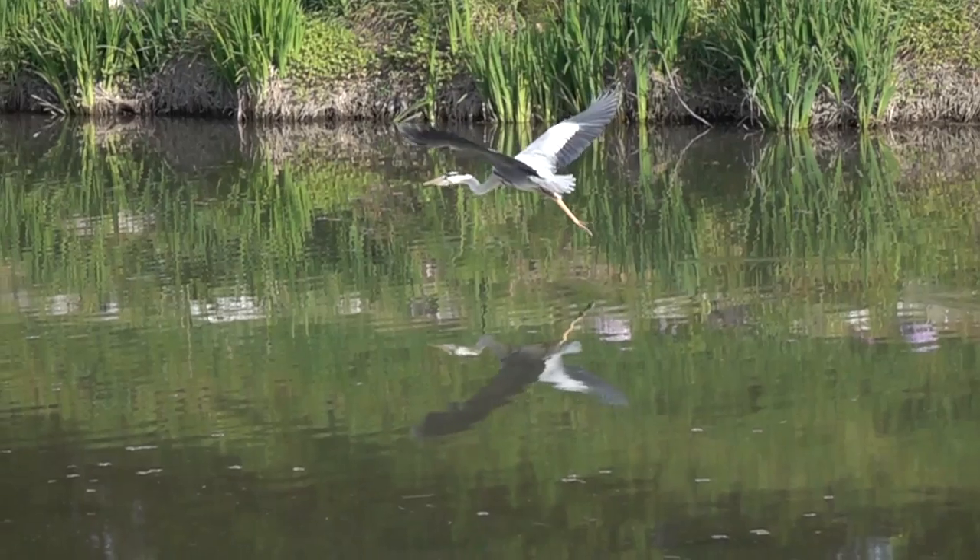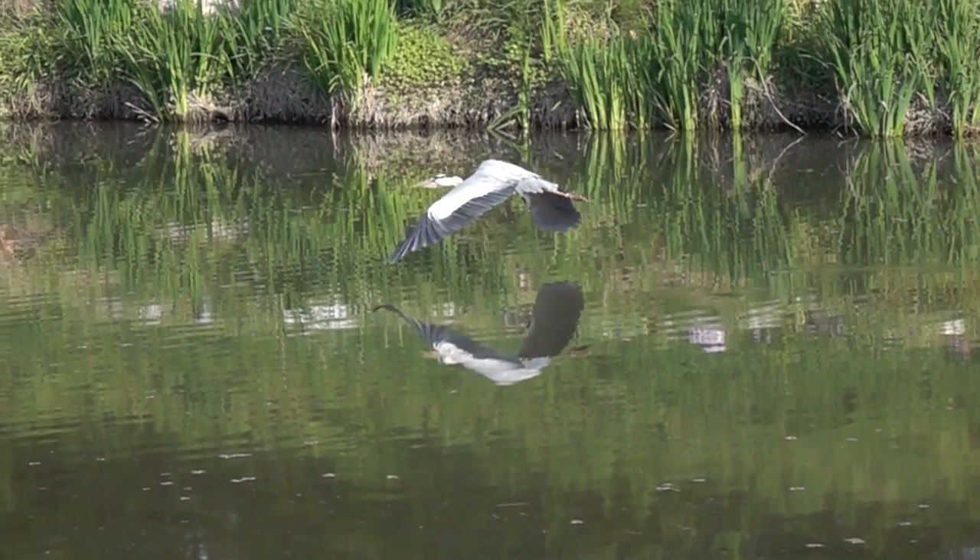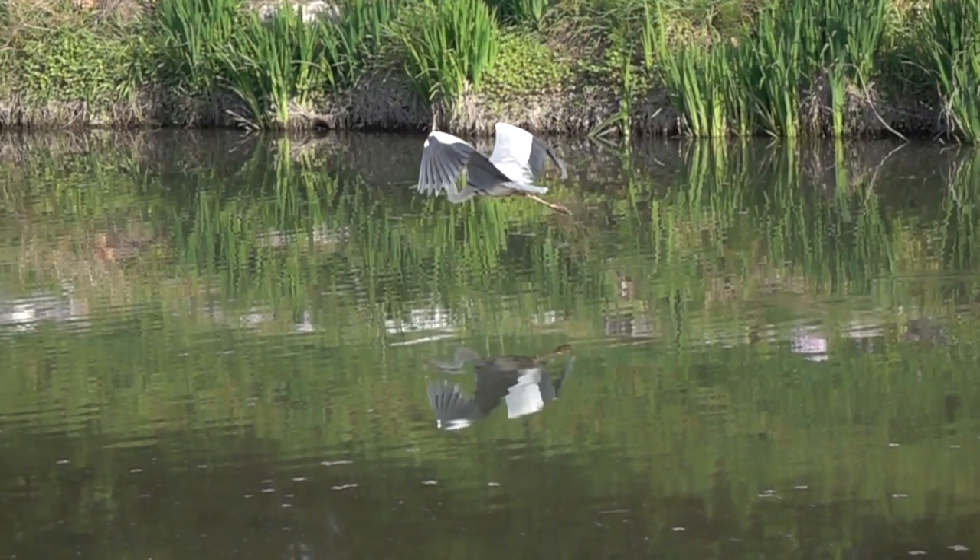Have you ever seen a bird flying along with its feet dangling out behind? Those feet don't seem very useful, do they? They just seem like a way for the bird to stop and land if it needs to, but other than that they don't do very much. But there are a few different ways that birds have specialized their feet for different uses. Let's take a look.